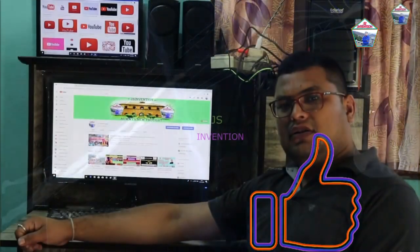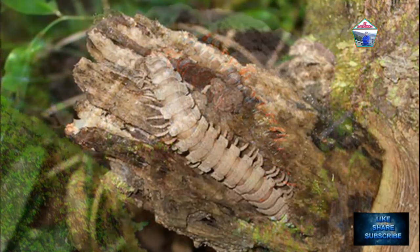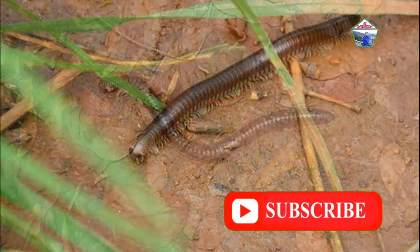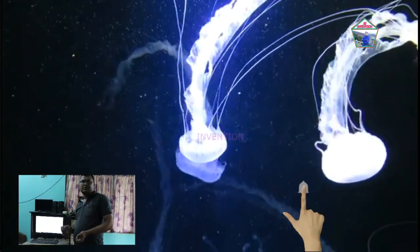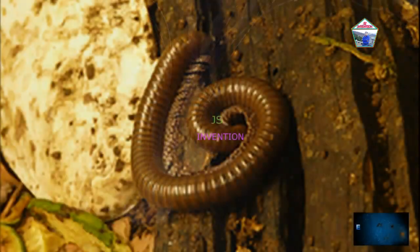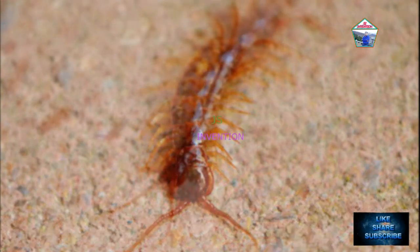Now, what symptoms do you notice if a centipede bites you? Centipede bites can be identified by two puncture marks where they inject their venom into the skin. The area around the bite may become red and swollen. The amount of pain you feel will be determined by the amount of venom injected. Smaller centipedes deliver very little venom, while larger centipedes may deliver more venom causing intense pain.